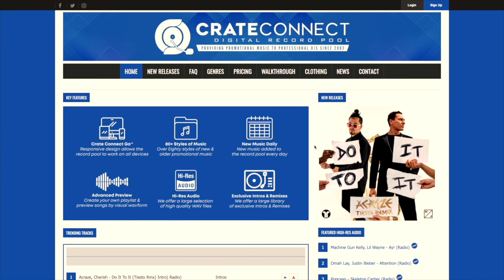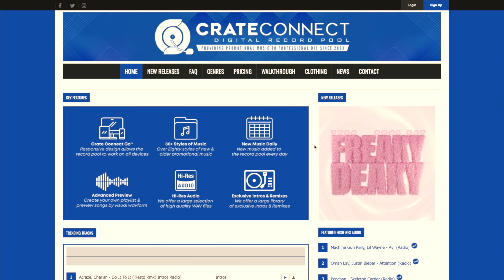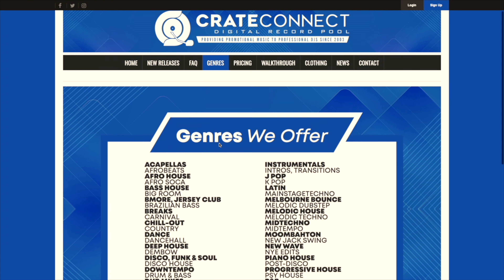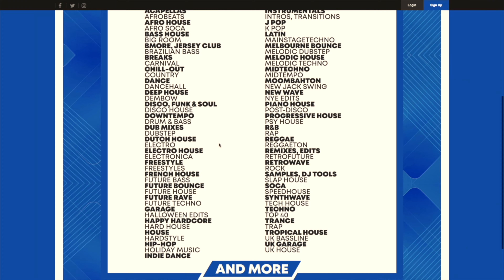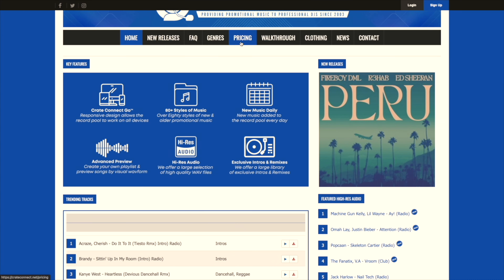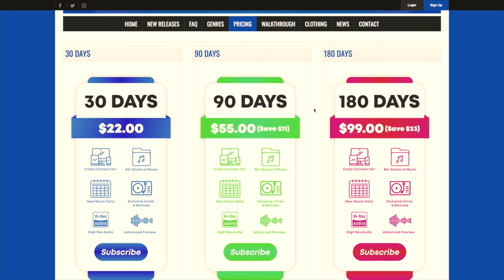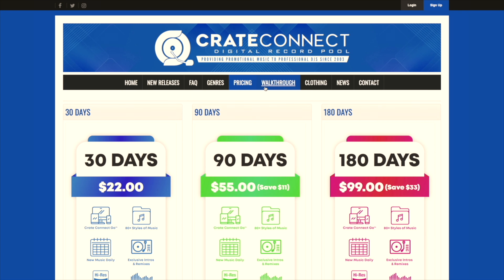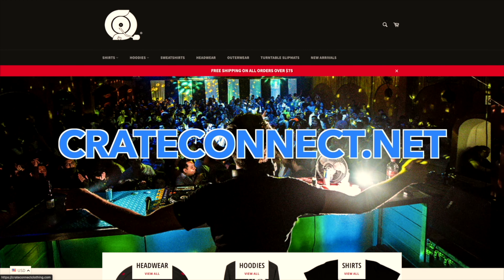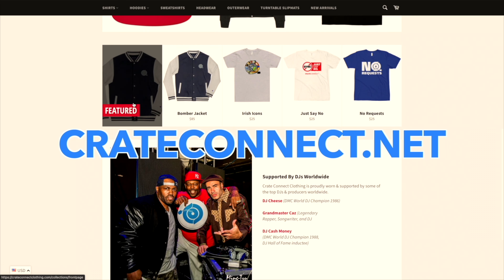Shout out to our sponsors today: Crate Connect, a digital record pool providing tons of new music, new releases, hundreds of different genres — chart-topping hits, instrumentals, acapellas, Latin, moombahton, techno, dancehall, even country music. If you're a DJ and you want to spruce up your music library, this is a great tool. Pricing options include 30, 90, and 180 days with high-resolution audio. They even have a clothing shop. Check out Crate Connect — I'll put a discounted link in the description below.